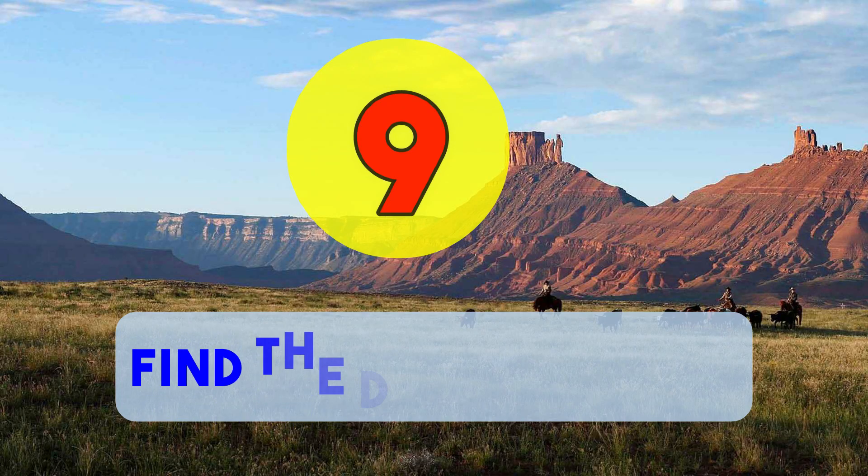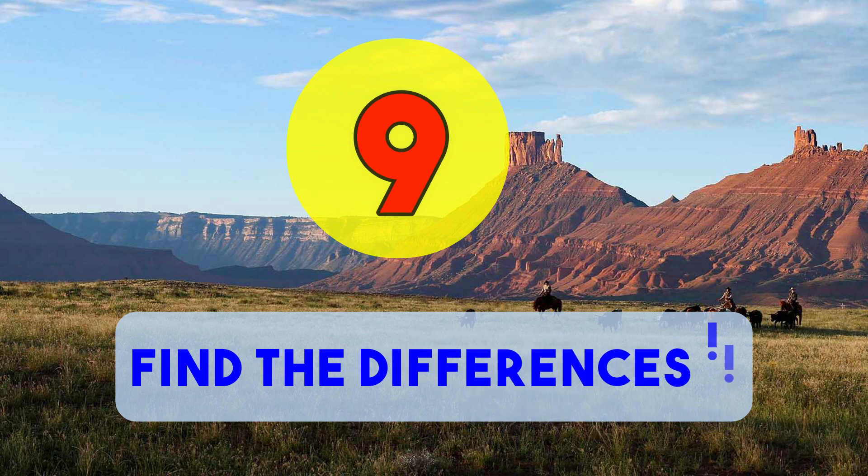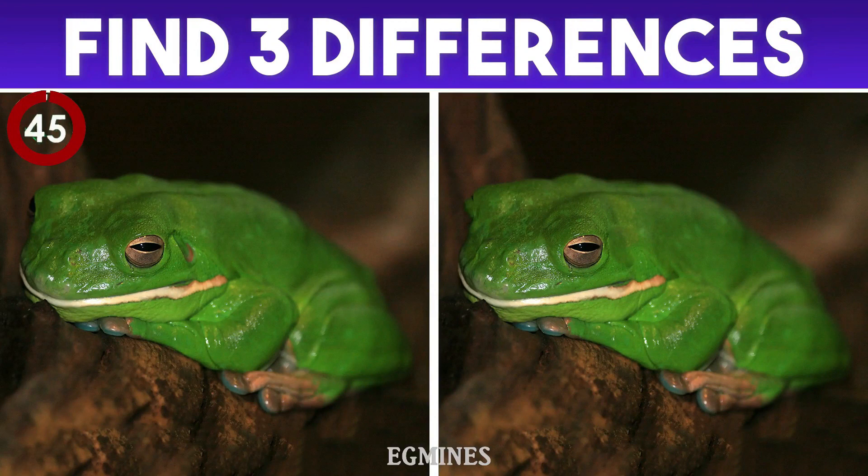Number nine: find the differences. You've got 45 seconds to find three differences in this picture, and your time has started.